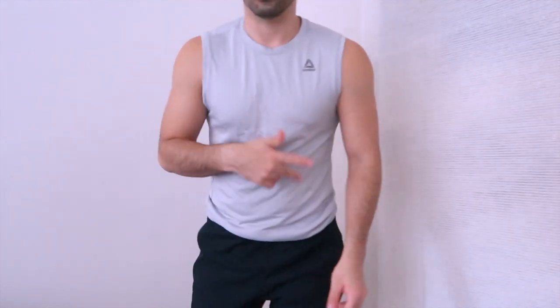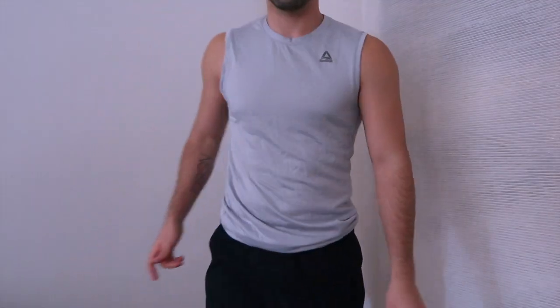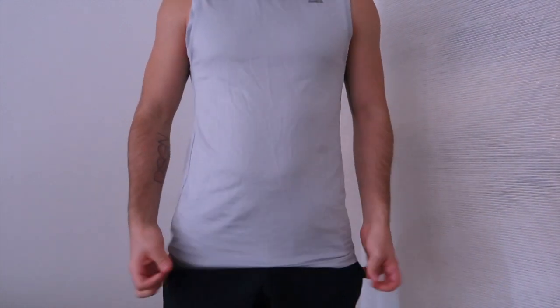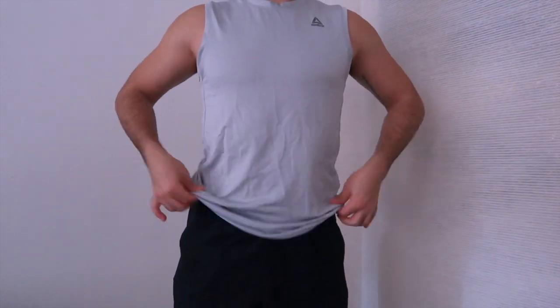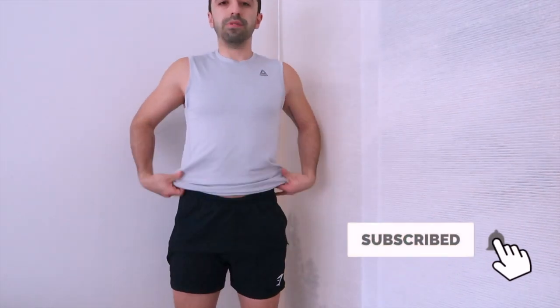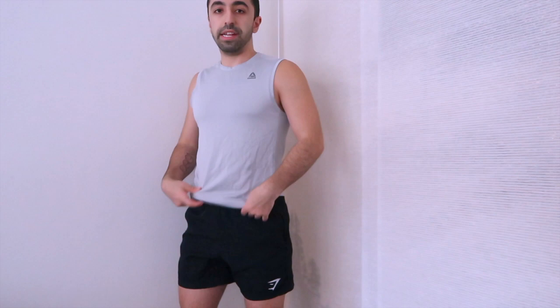This one is from Reebok — sorry it's a bit wrinkly, I just got it out of the washer. It's not super long, so I just wear it loose and paired it with Gymshark Critical shorts, which are also pretty short, so you don't have to do too much with the top. This is a simple, easy attire — if you don't want to tuck anything in, feel free to try this pair.